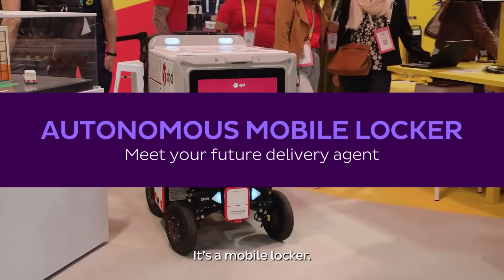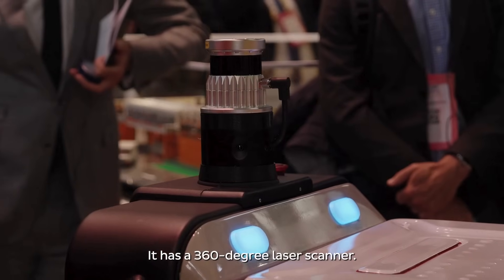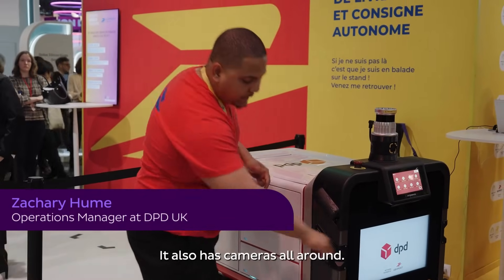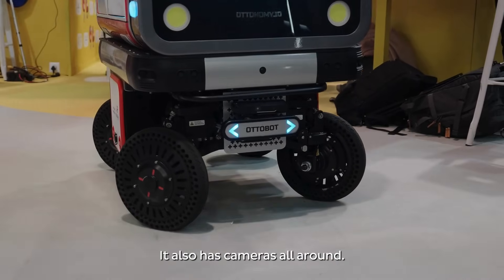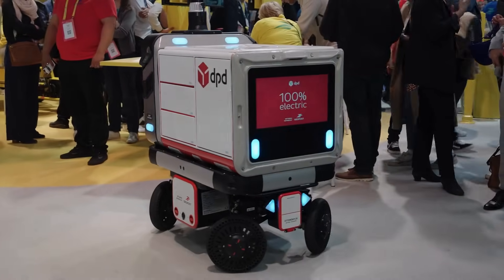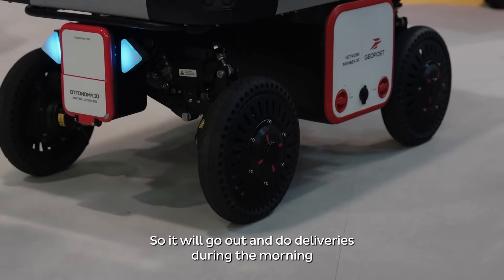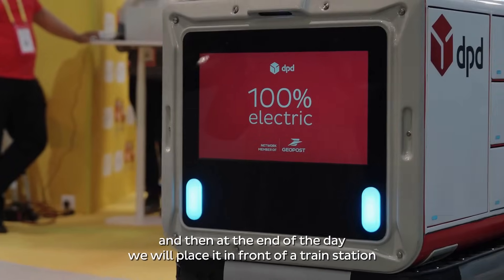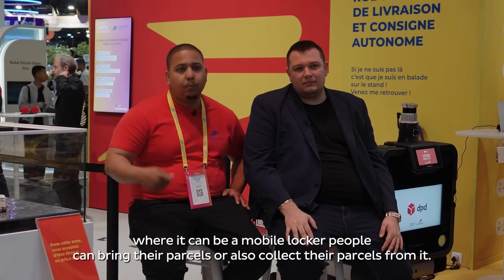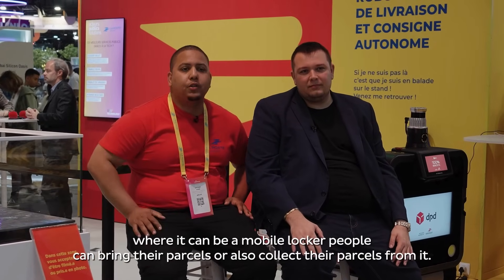It's a mobile locker. It has a 360-degree laser scanner that can cover a radius of 150 meters, and it also has cameras all around. It's completely autonomous and 100% electric. It will go out and do deliveries during the morning, and then at the end of the day it will be placed in front of a train station where it can serve as a mobile locker — people can bring their parcels or collect their parcels from it.